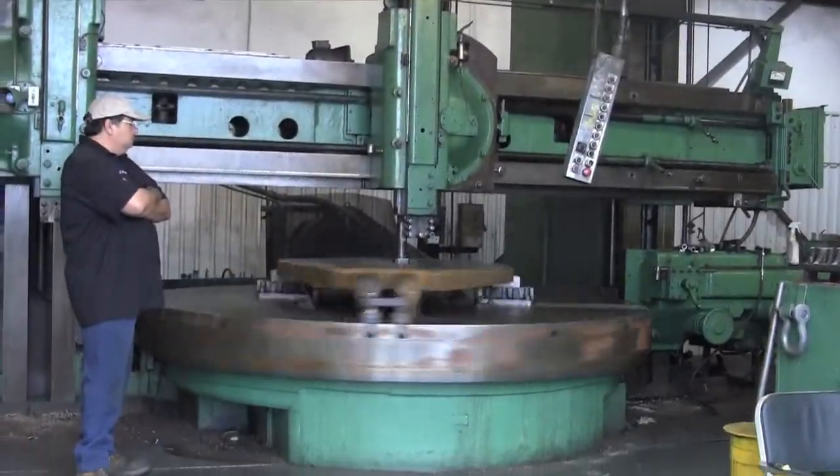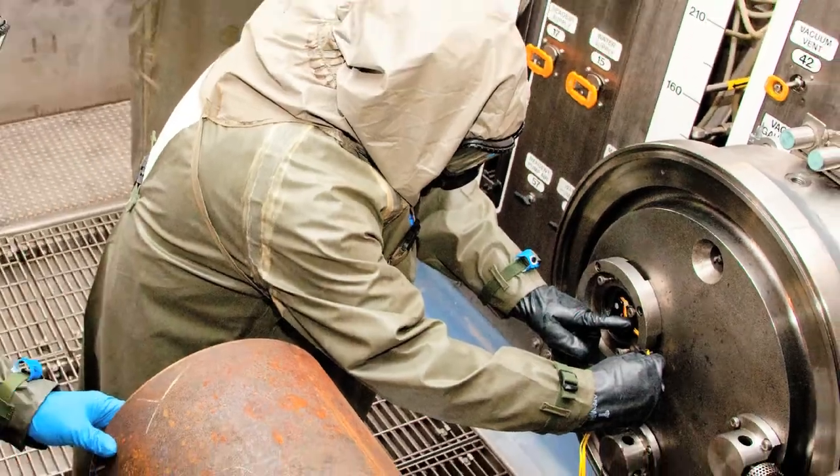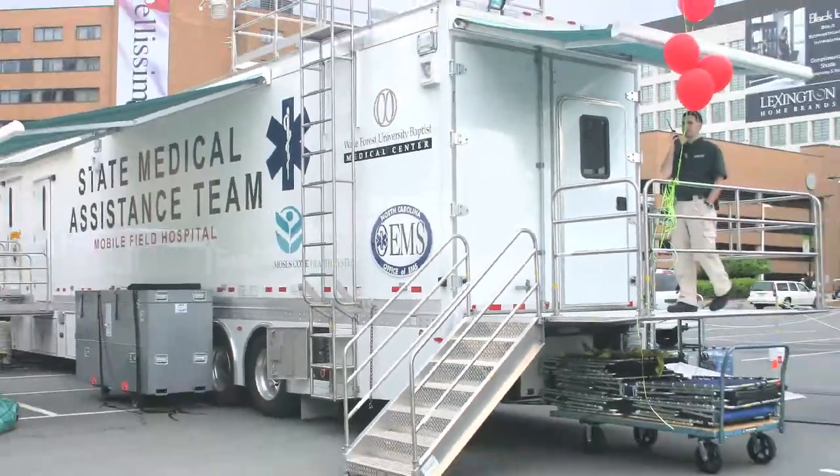Our products have applications in the oil and gas, marine, chemical, paper, medical, and shredding industries.